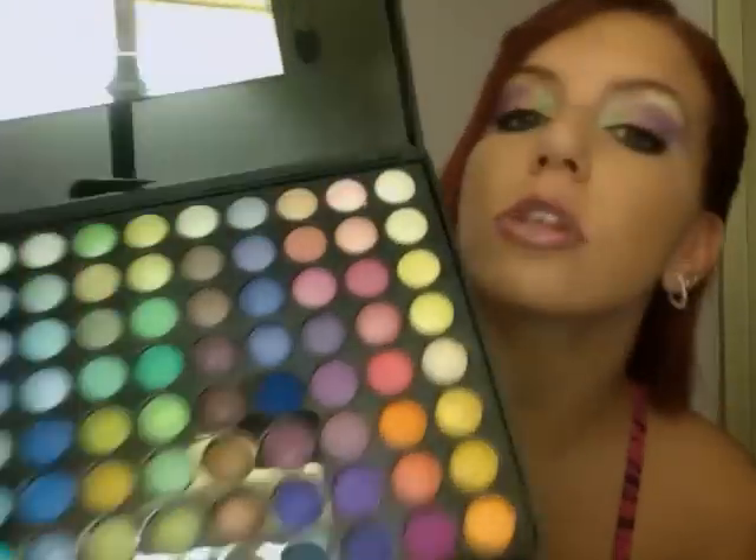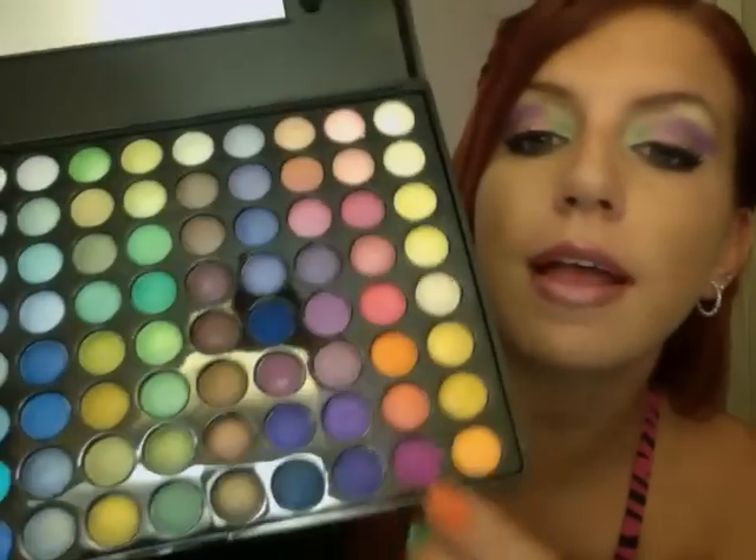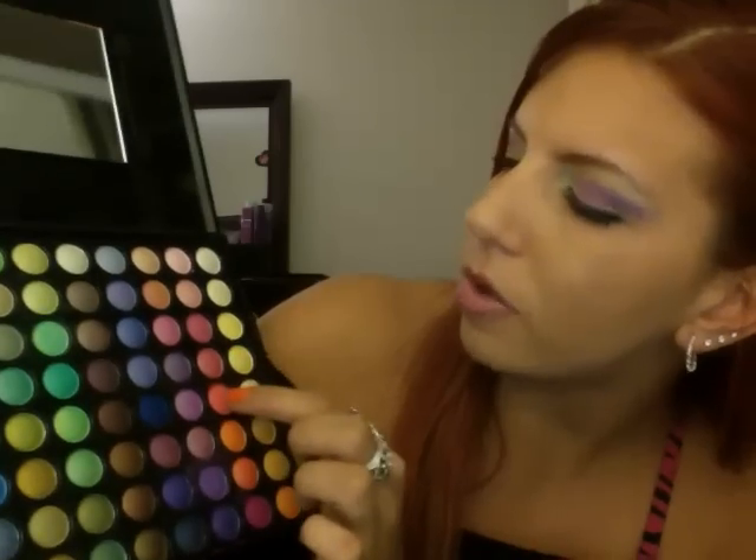I'm going to try to review it and do a haul. So this is the 88 Cool Shimmer Eyeshadow Palette. It's really pretty and I actually used it today for the first time. I think I used this color, this color, this one, and this green one. I did my makeup like this because I have this shirt that I just got from Walmart, so it matches pretty good. I was kind of rushed while I was doing it.